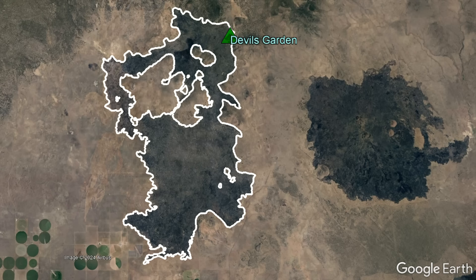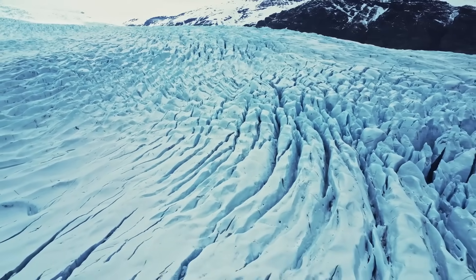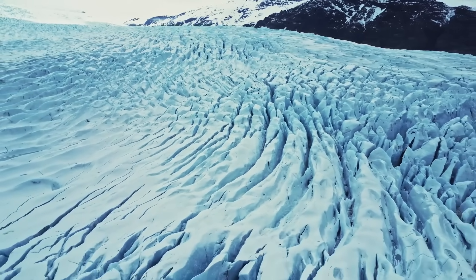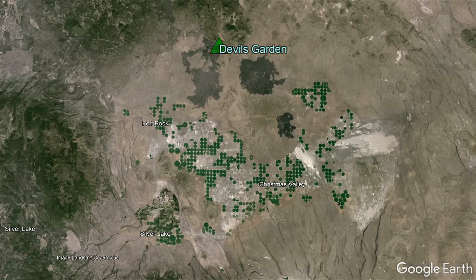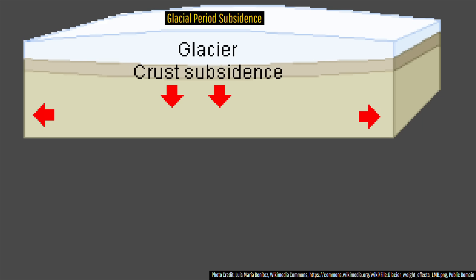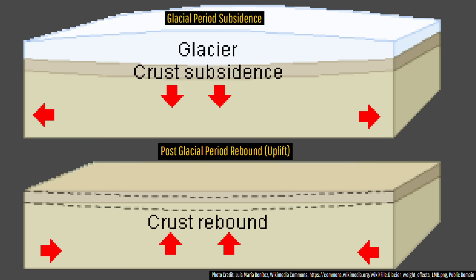Why exactly did the Devil's Garden Volcano, which measures 6.1 miles wide and 10.8 miles long, form? The short answer is the disappearance of regional glaciers after the last glacial maximum 21,000 years ago, combined with the disappearance of a 1,000 square mile Pleistocene Lake 15,000 years ago. Both of these features had placed large amounts of strain on the underlying crust, causing it to sink downwards. But once this mass was removed, the crust rebounded upwards, creating numerous faults and weak points for magma to intrude into.